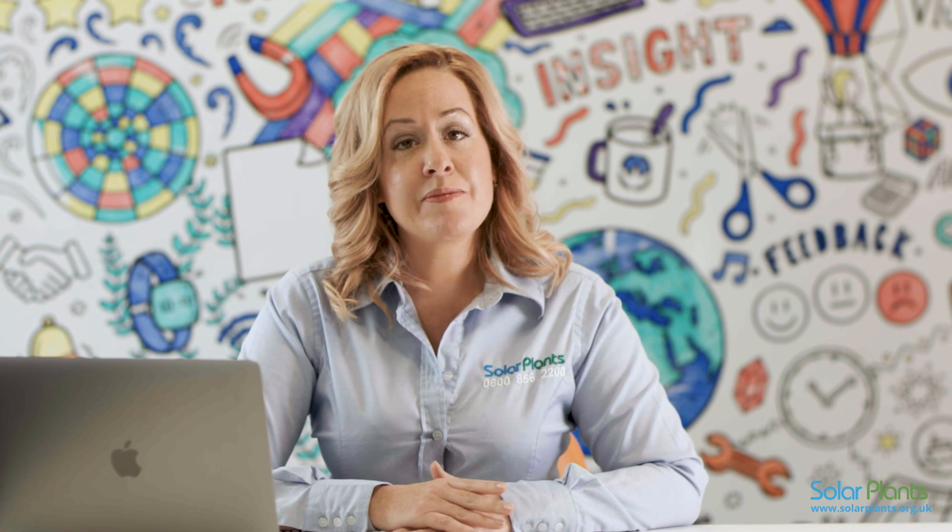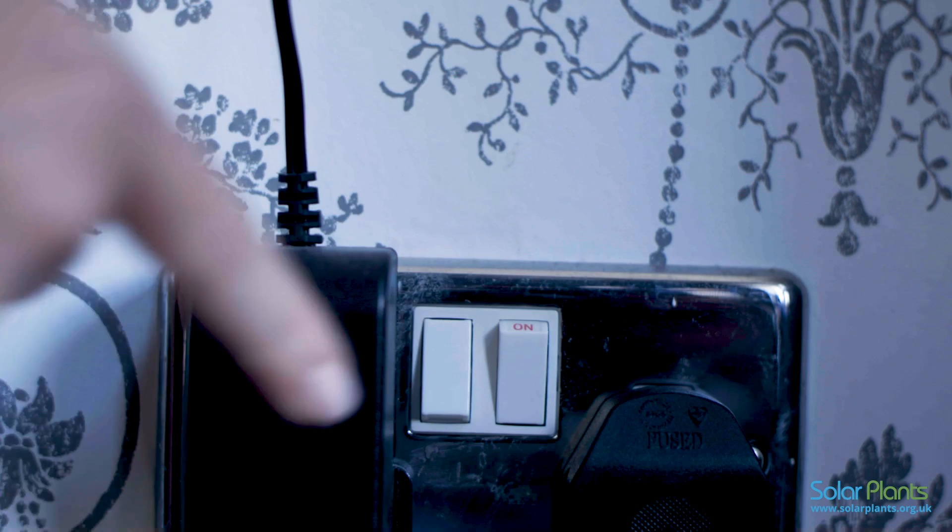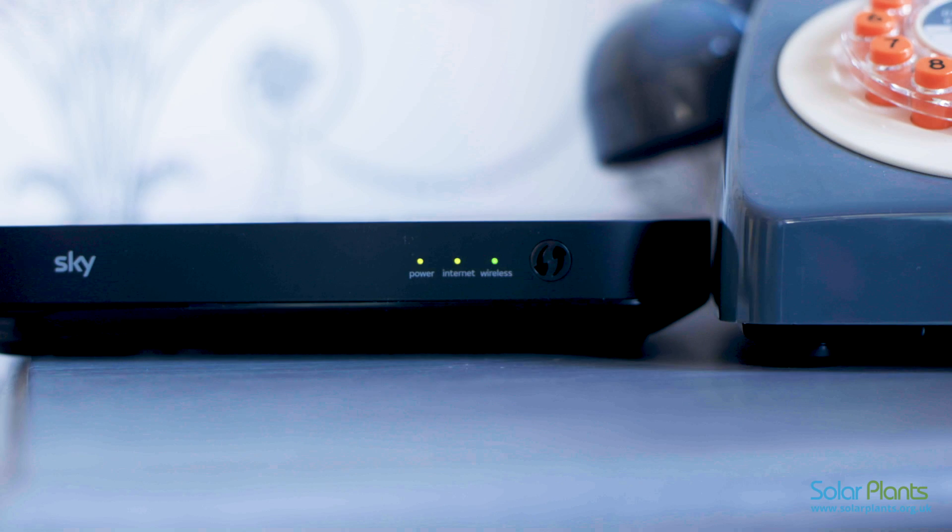If this date is around the time of a change that has been made to your Wi-Fi — for example a password change, new provider or new router — then you can follow our simple instructions in just a minute to help you reconnect. If there has been no change to your internet service, please go to your router and simply turn it off for 30 seconds and then turn it back on again. You will be surprised how often this little trick works.